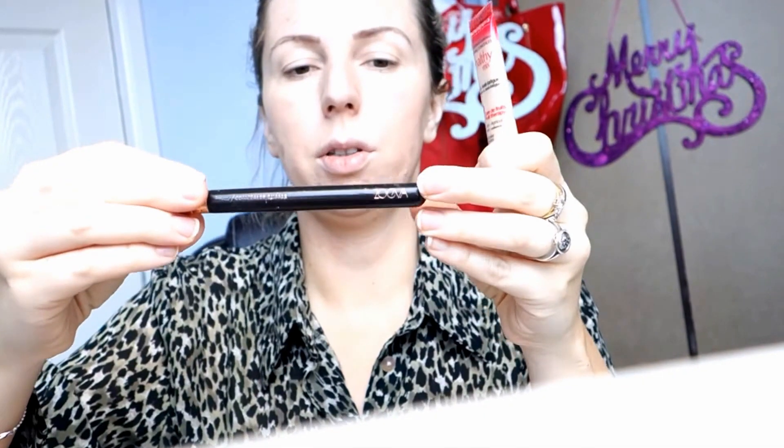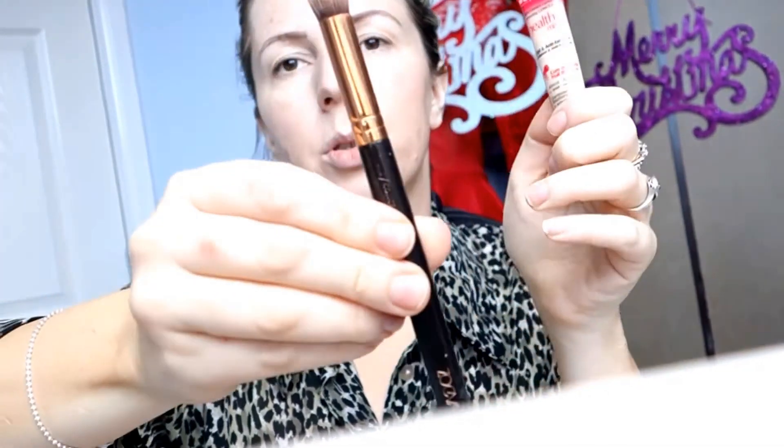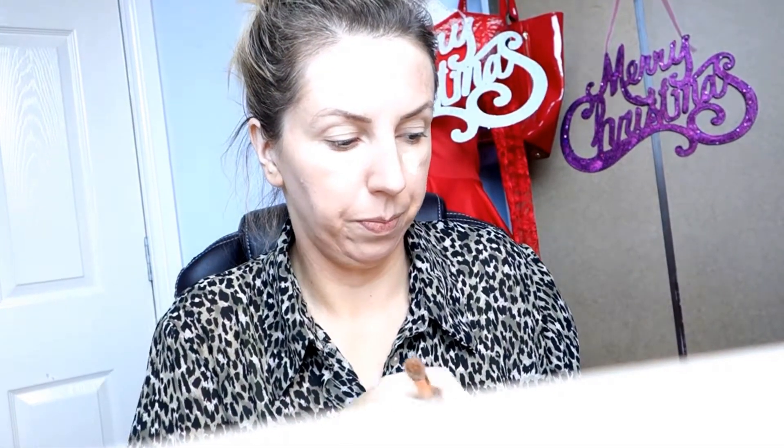I'm gonna use the Eva concealer brush. I apply this on my pimples and under my eyes — it's not really super coverage, it's Bourjois, but I like the healthy glow look. It keeps me looking healthy, I really like it.